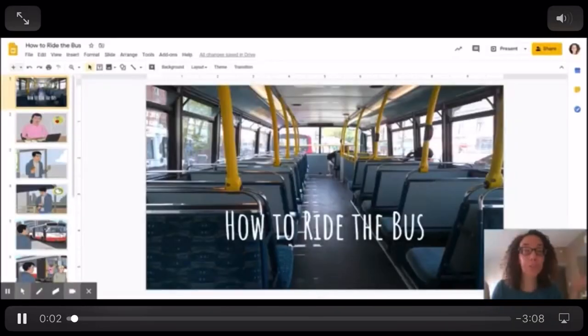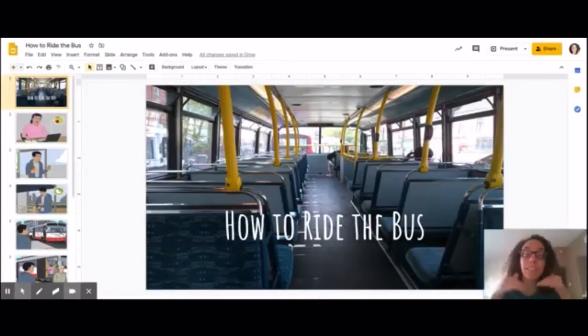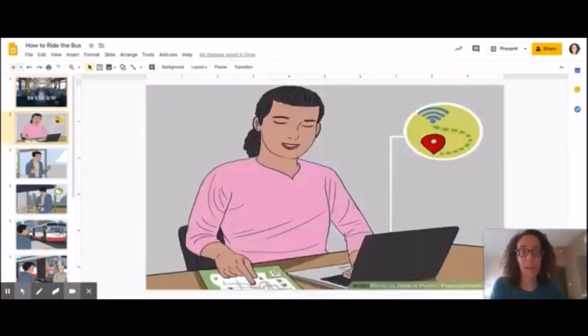The first thing we're going to look at are the different steps for riding the bus. The first step is to plan out your route. You have to know which way to go, and the best way we like to do it in class is to use Google Maps on your phone or on the computer.